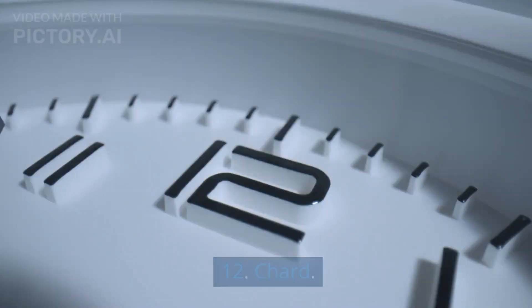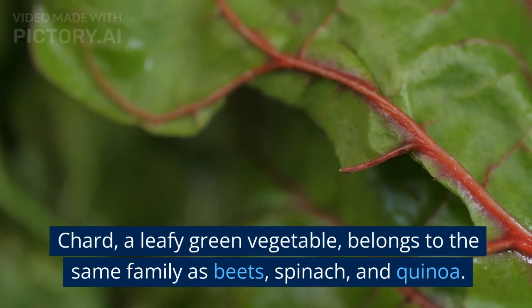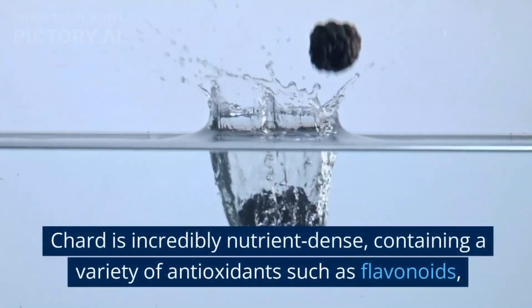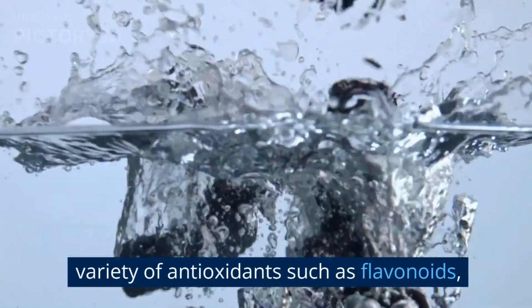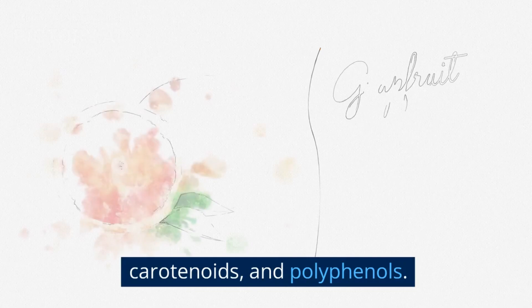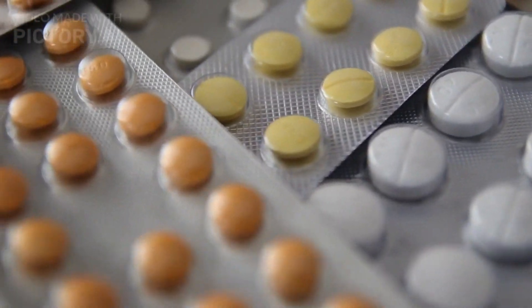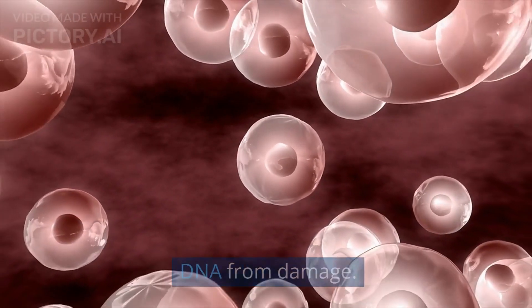12. Chard. Chard, a leafy green vegetable, belongs to the same family as beets, spinach, and quinoa. Chard is incredibly nutrient-dense, containing a variety of antioxidants such as flavonoids, carotenoids, and polyphenols. These compounds have a range of potential health benefits, from reducing inflammation to protecting cellular DNA from damage.